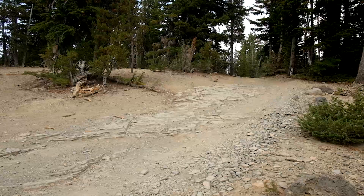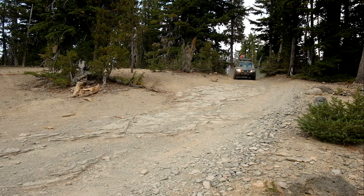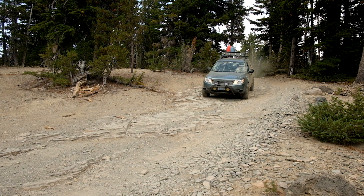After Tumalo Creek, Sean, Eric, and I eventually go our separate ways as they are both returning home today. I do a little more exploring up some side roads before eventually heading off to find some place to camp for the night.